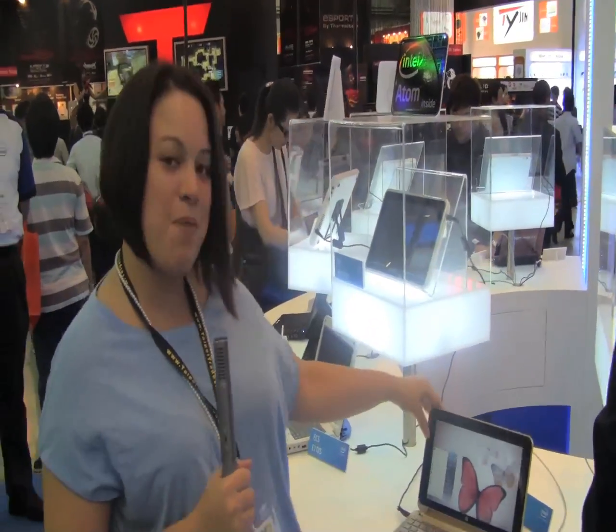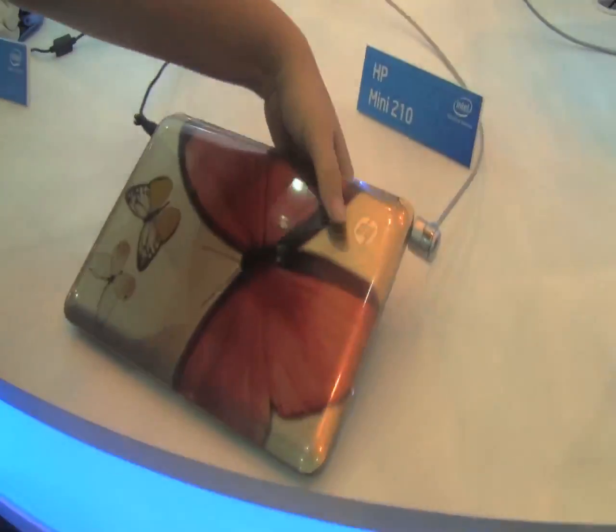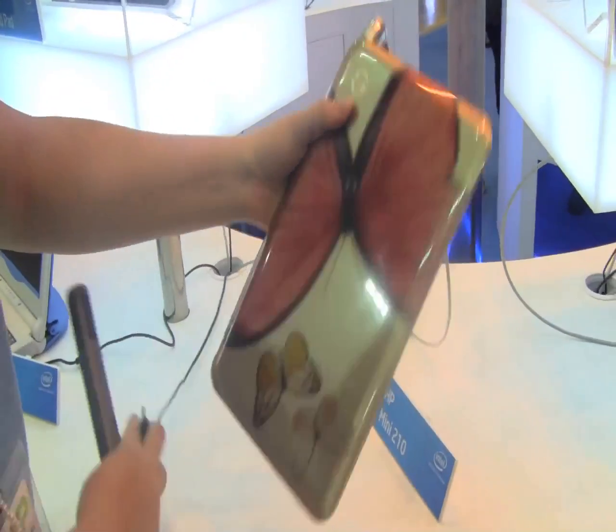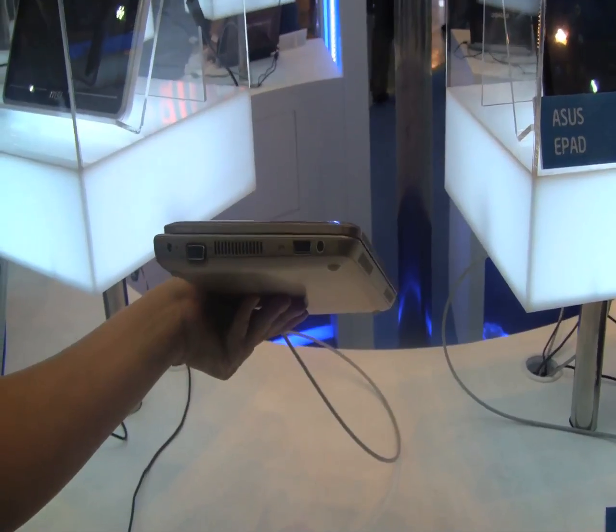Nicole Scott here for Netbook News, still down here at the Intel booth. I've come across the Vivian Tam — the new one. I always like to check out chick netbooks because, well, I'm a girl. It does have a very, very nice aesthetic design.